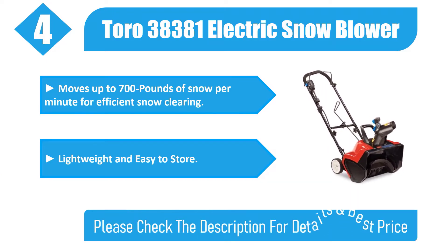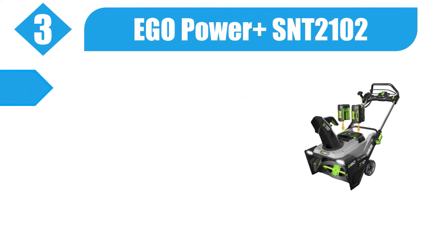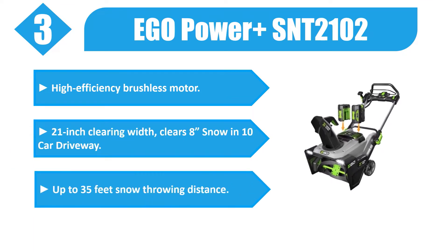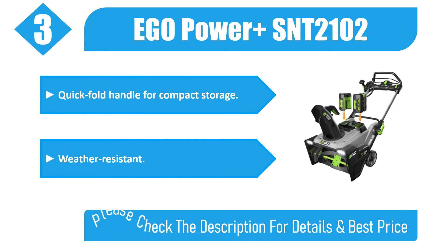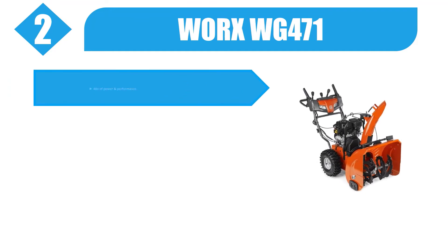Number 3: EGO Power+ SNT2102. High efficiency brushless motor, 21-inch clearing width, clears an 8-car snow driveway in 10 minutes. Up to 35 feet snow throwing distance. Quick fold handle for compact storage. Weather resistant. Please check the description for details and best price.